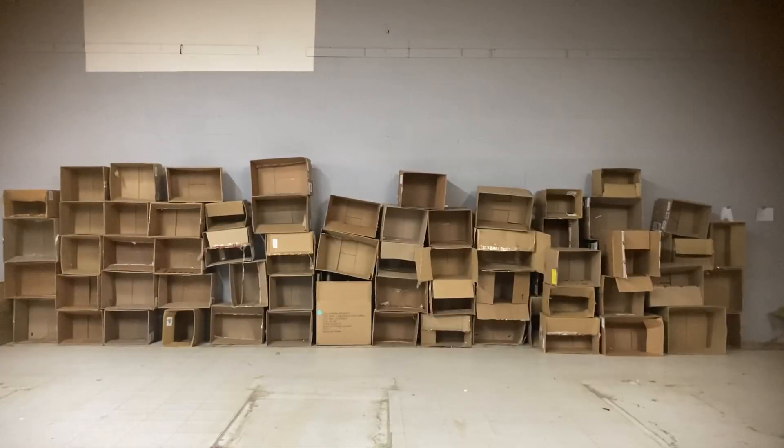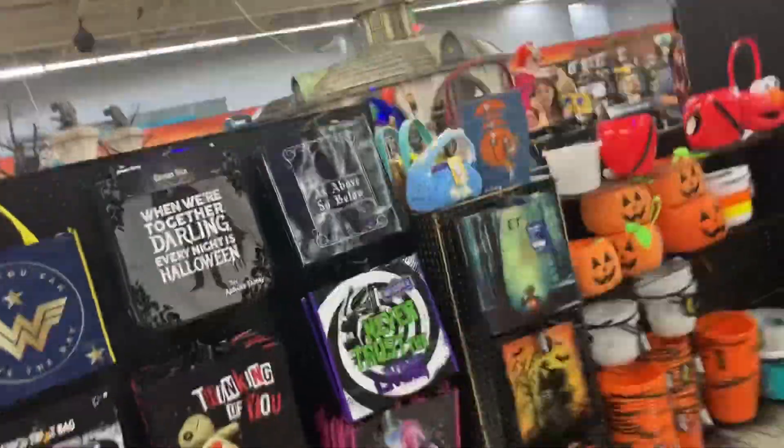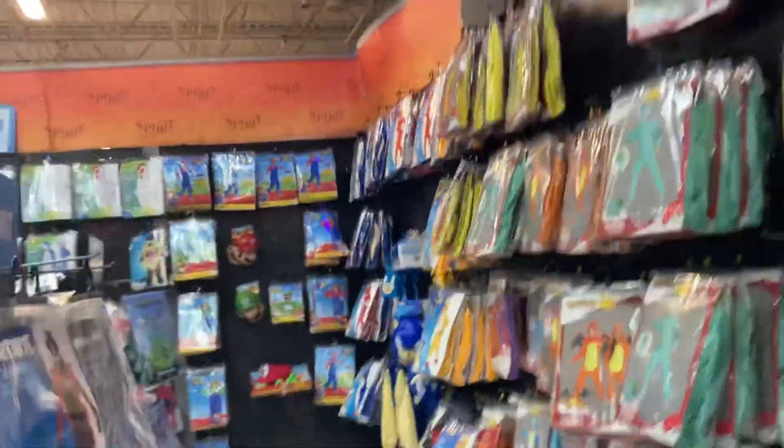There are a lot of boxes back there, and this is where the toys would have been and everything. So now it just looks like an ordinary Spirit Halloween, but like I said at the beginning of this video, it used to be a Toys R Us. Let's see.